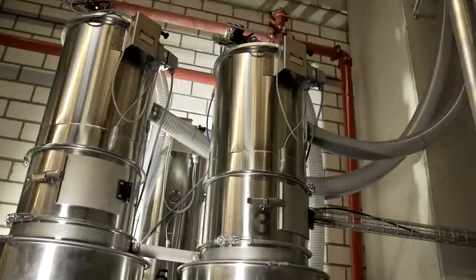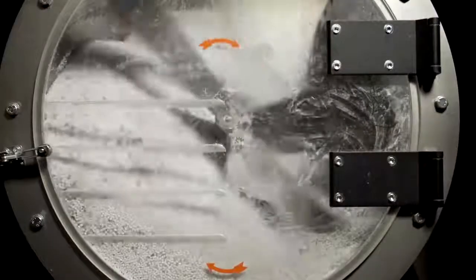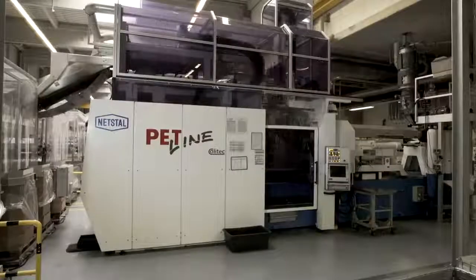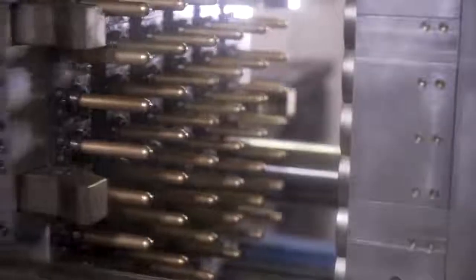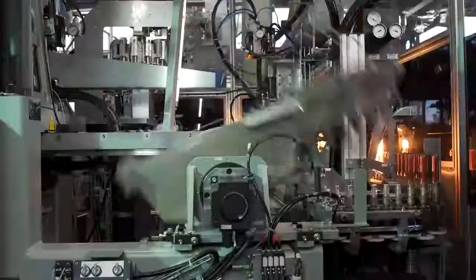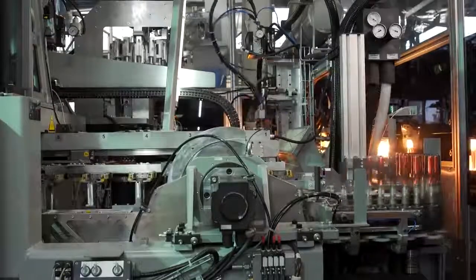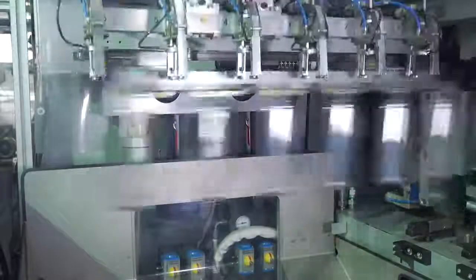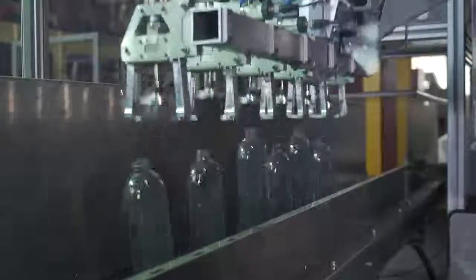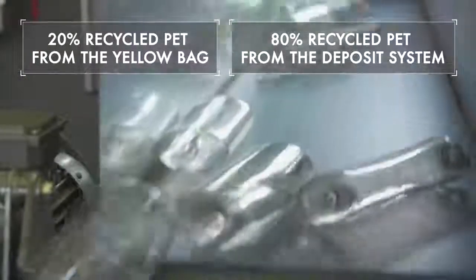At Vanna and Matz, PET bottles make up a large share of packaging. Despite all the sorting with high-tech machinery, adequate quantities of PET granulate from the yellow bag still aren't available. So PET granulate from the yellow bag is mixed with PET granulate from the deposit system, mostly made from empty beverage bottles. In the end, the bottles are made of 20% PET plastic from the yellow bag and 80% from the deposit system. More than 80 million bottles are produced this way each year at the plant in Mainz.